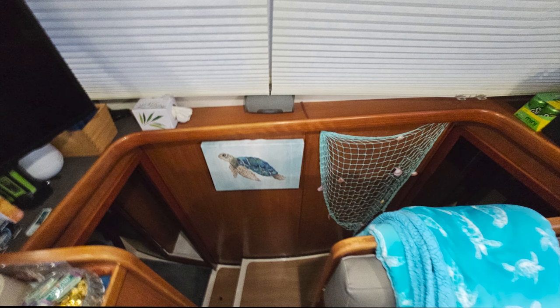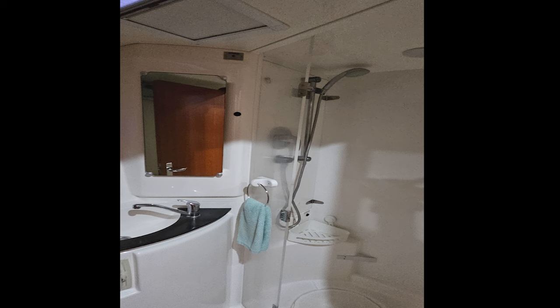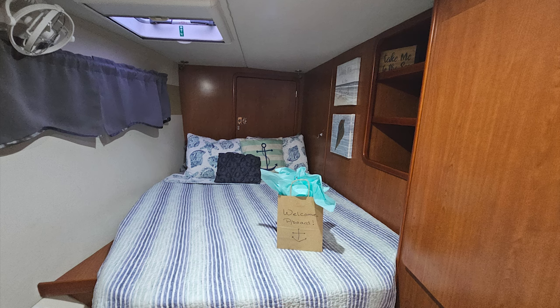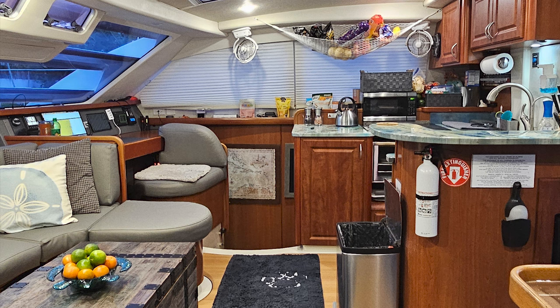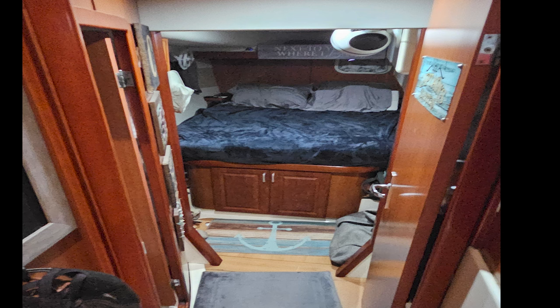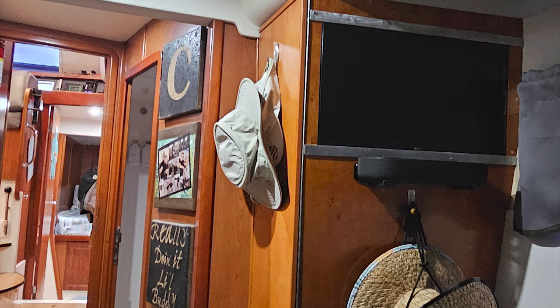As we head downstairs on the port side, this is a four-bedroom setup for chartering. This is the master aft. We have four bathrooms. This is port forward, with a hatch that goes to a single up front. Crossing over to the starboard side, this is starboard forward — it's a mirror of the port side. This is the captain's quarters, which comes complete with a closet as well as a TV.